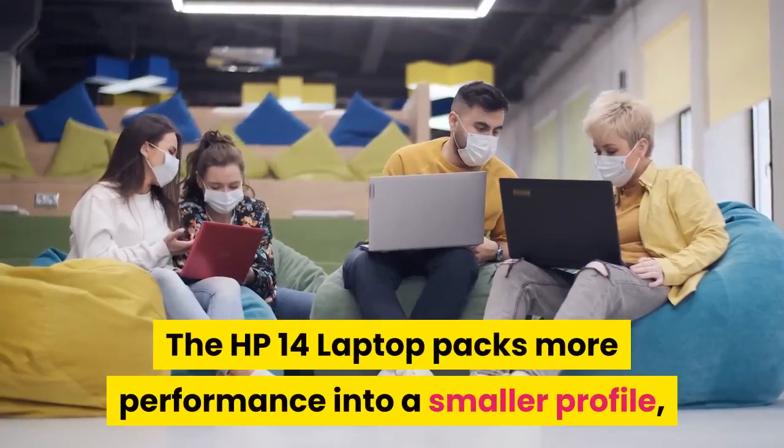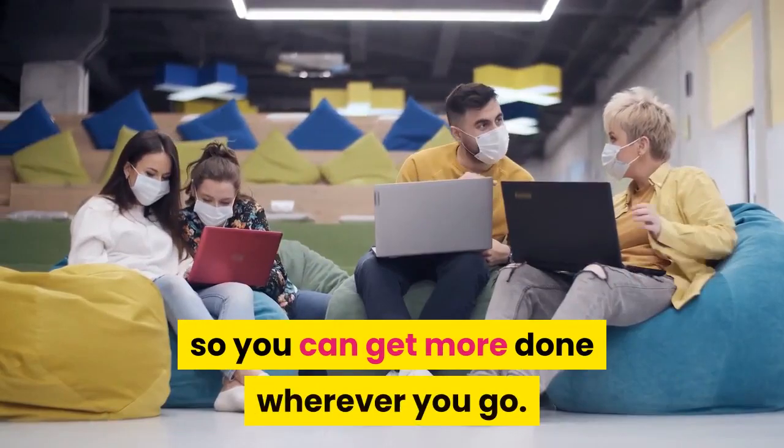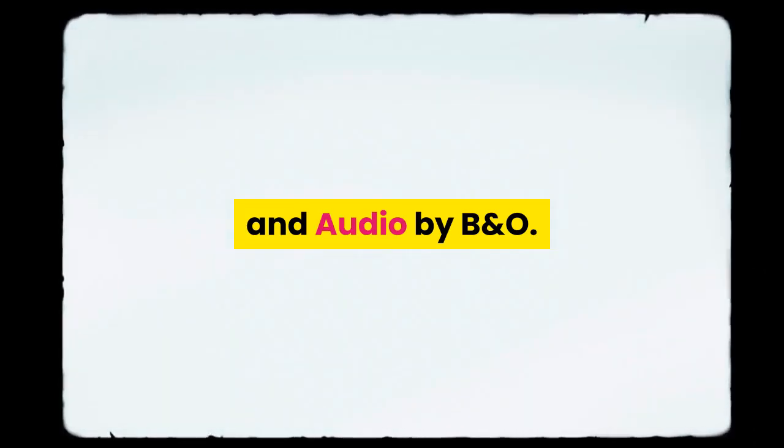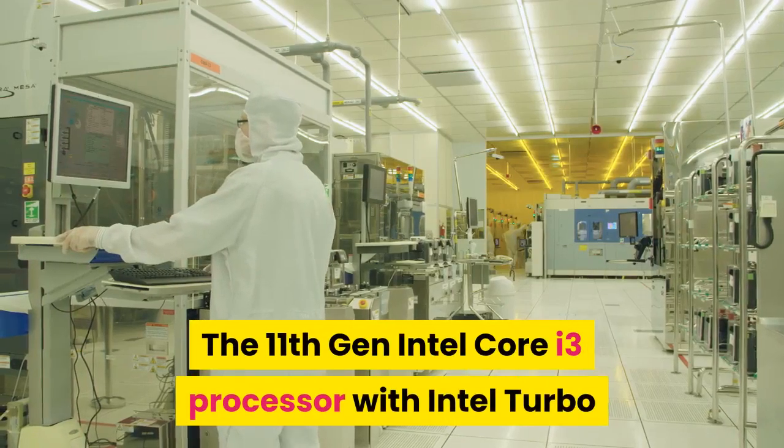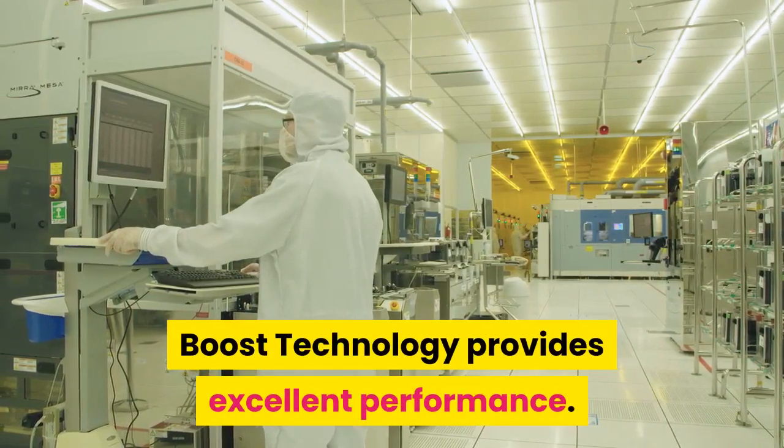The HP 14 laptop packs more performance into a smaller profile, so you can get more done wherever you go. Enjoy mind-blowing entertainment with a micro-edge screen and audio by B&O. The 11th Gen Intel Core i3 processor with Intel Turbo Boost technology provides excellent performance.